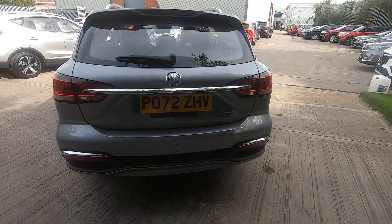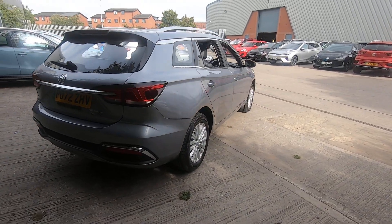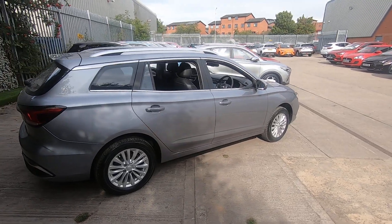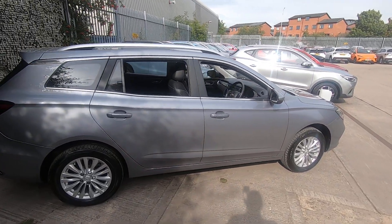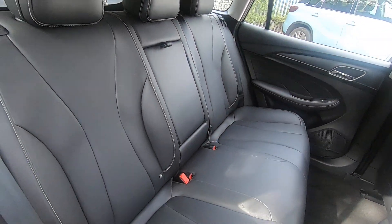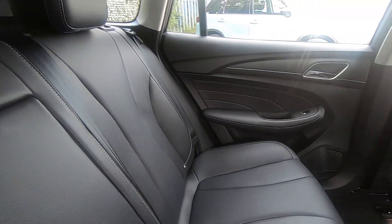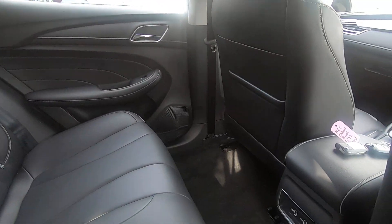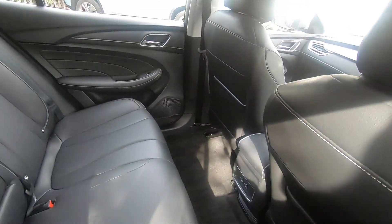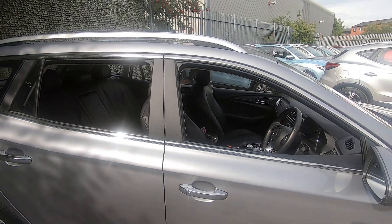All our vehicles are supplied with two keys and the three-pin charger cable. Not only is the boot a great size, but the rear interior has been very, very well cared for — no marks, blemishes, or scratches in any of the door cards, and all the carpets are in superb condition. There's also great legroom and two USB charging points in the back for devices.